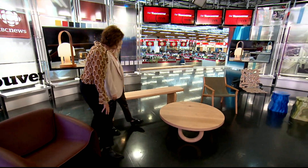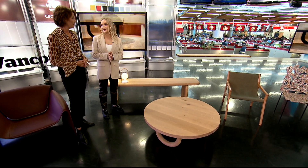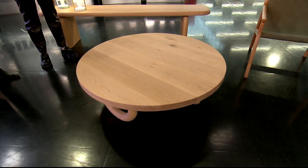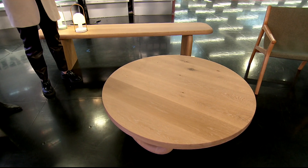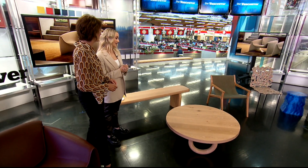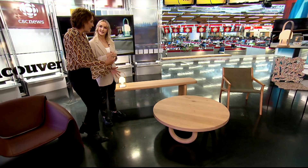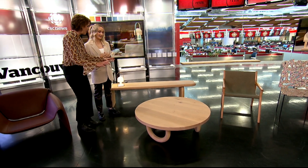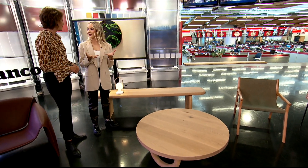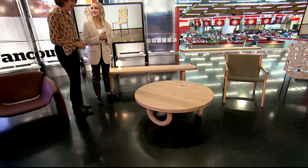What about these gorgeous wood pieces? This coffee table and bench here are made by a Vancouver-based company, Lock and Mortis, who I've had the pleasure of working with over the last 10 years. All of their materials are really sustainably sourced — all their wood comes from North America. The Powell coffee table was actually inspired by the root system of a red oak tree, so you're really seeing those grounded curves in the base.